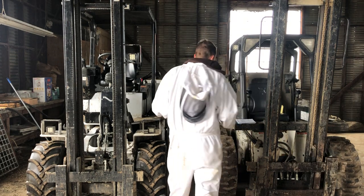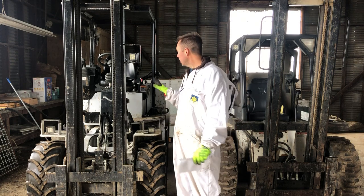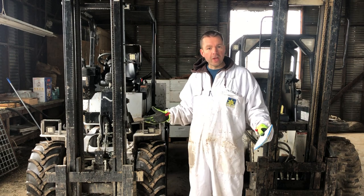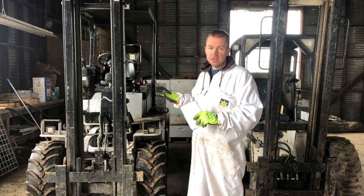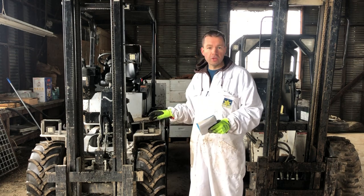First I wanted to go over the advantages of each model. In the Hummerbee camp, what's really nice is it's ready to go straight from the factory. You buy it, it's designed for beekeeping, so everything you could want you can option and order just as you need — you're ready to go on day one. No modification needed.